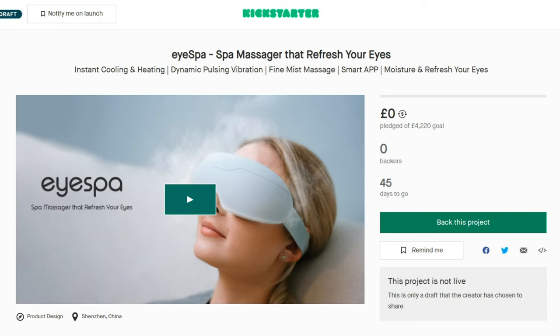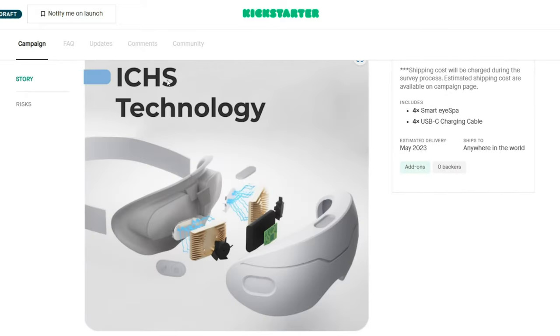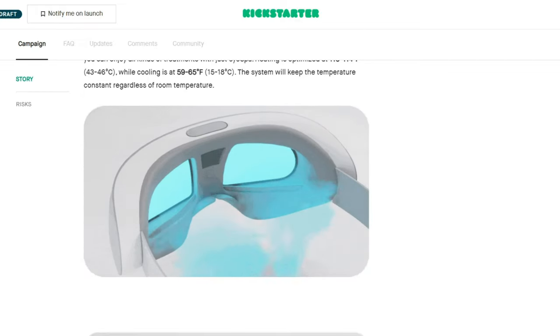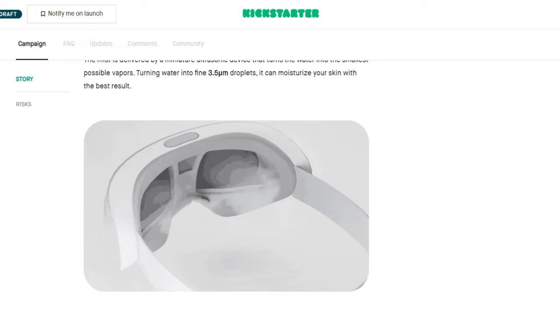If we go to their website and scroll down, this actually has the ICHS technology — which stands for Instant Cooling and Heating System — that looks really cool. It also has the DPV, which is Dynamic Pulsing Vibration, that simulates a professional massaging treatment.